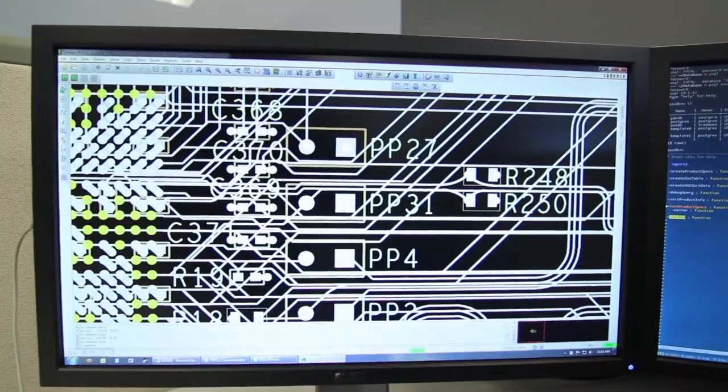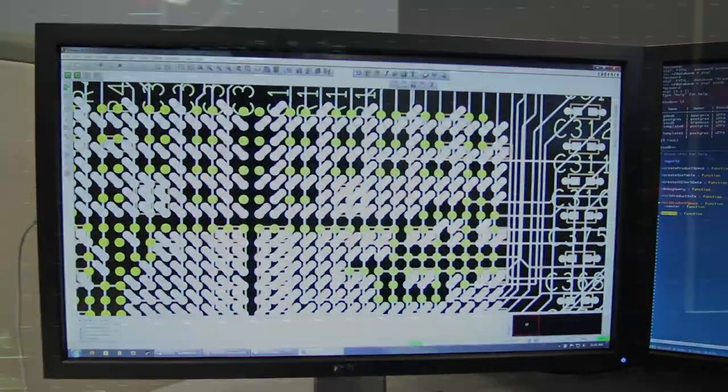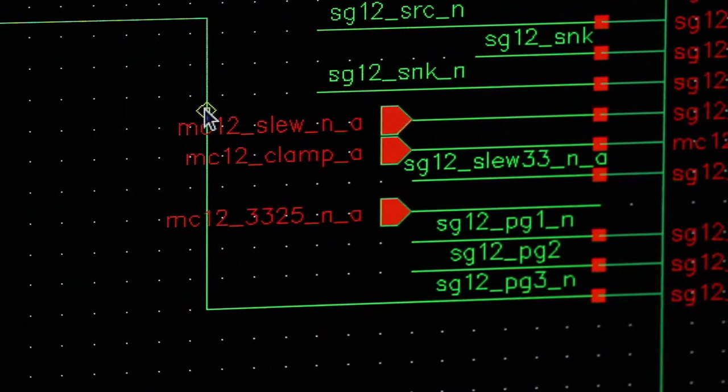We also get the benefit of improved voltage margin, which means we have more robust products requiring little to no customer support in the field. So we're saving cost and resources and we also have higher customer satisfaction. Less debugging time also means our time to market is improved, which in turn translates to our customers' time to market being improved.